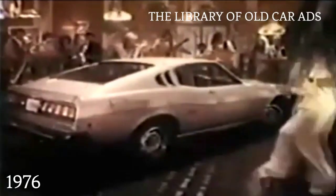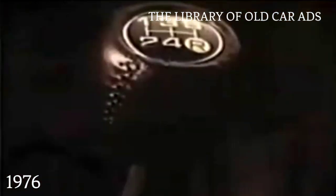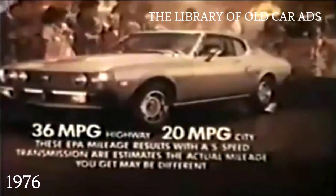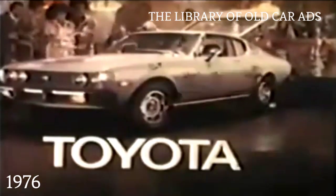I want to surround you with quality, with good things, lots of them. The Toyota Celica GT liftback. At no extra cost, you get power front disc brakes, AM/FM stereo, tachometer, five-speed overdrive transmission, and more, including great gas mileage. The new Celica GT liftback. Quality at no extra cost. You asked for it. You got it. Toyota.